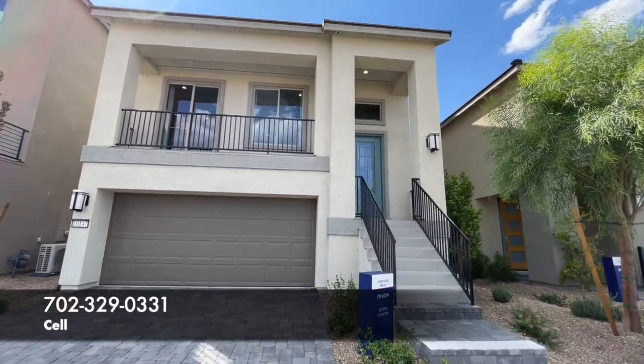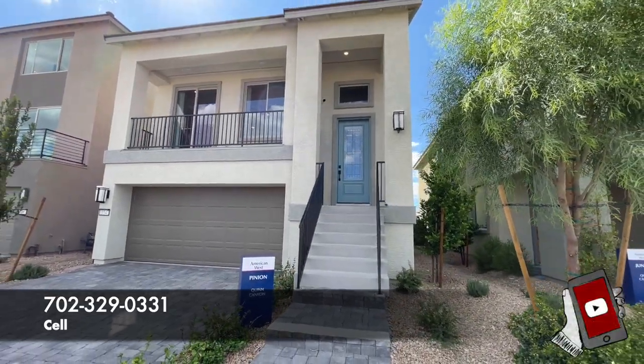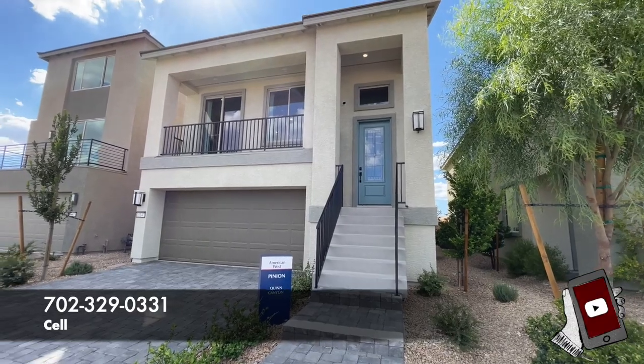Fun fact: as the buyer, you don't pay the Realtor commission. The builder does, the seller does. All my info is down in the description below.